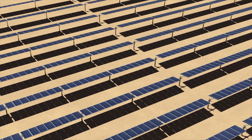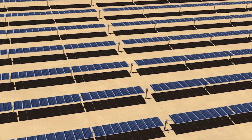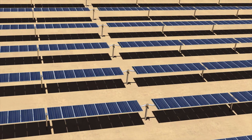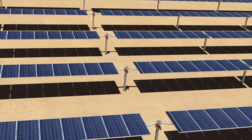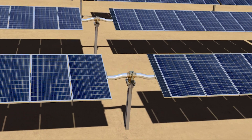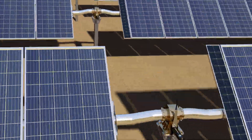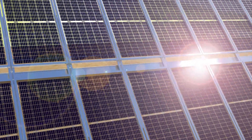In the ever-evolving solar landscape, plant owners want maximum performance from their assets and count on new technologies to minimize the levelized cost of energy. Commanding the market with more than 20 gigawatts of systems deployed, NeXTracker once more leads the way with the introduction of its innovative two-in-portrait solar tracker. Introducing NX Gemini.